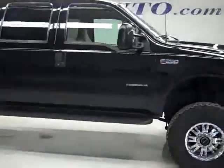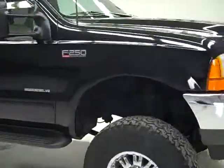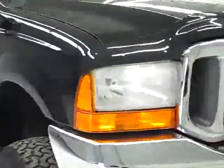This is stock number 19943, a 2001 Ford F-250 Crew Cab Long Box. This truck has the 7.3 liter Power Stroke Diesel.